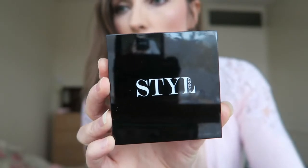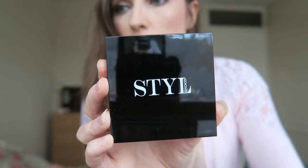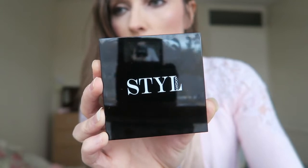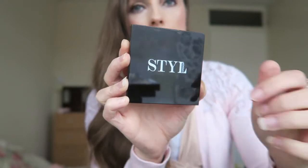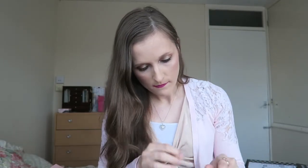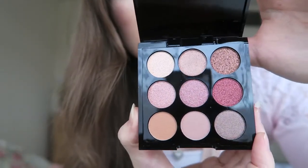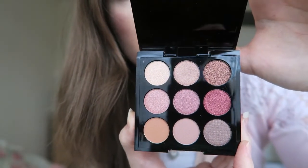First up, the London Eton palette, which retails at £9.99. It's designed with cruelty-free intentions in mind and can be used either going out on the town or just warming up your general daytime look. Let's look inside — there's a silver table here. There are the shades: some quite pretty ones, a mixture of purples and pinks.